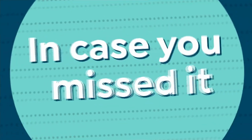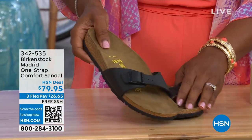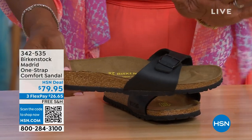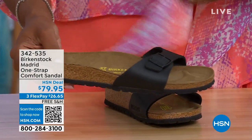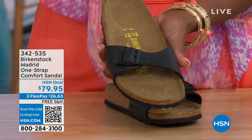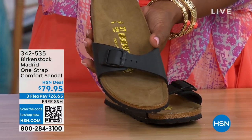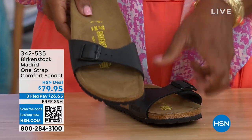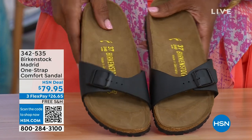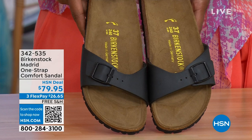In case you missed the Madrid sandal earlier — it was the very first Birkenstock ever to come to the United States and they still have it, still making it in lots of great colors. We only have black and white left — mocha is gone. You can check hsn.com and type in Birkenstock to see everything available, but these are item number 342-535. Love the Madrid.